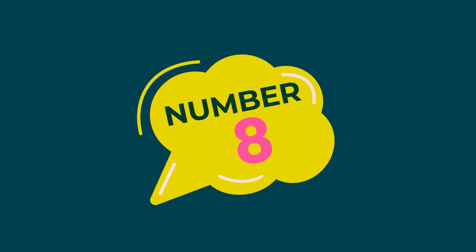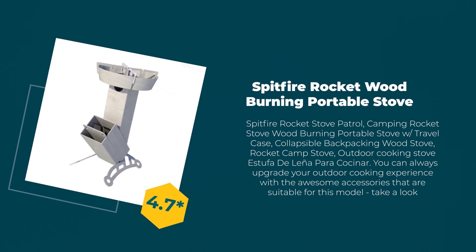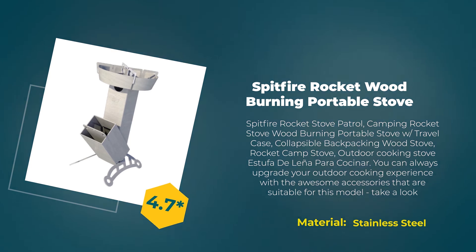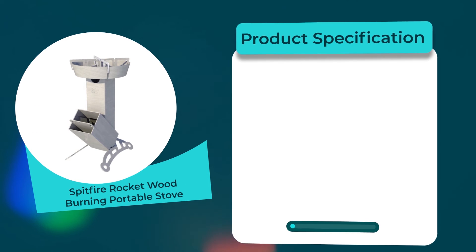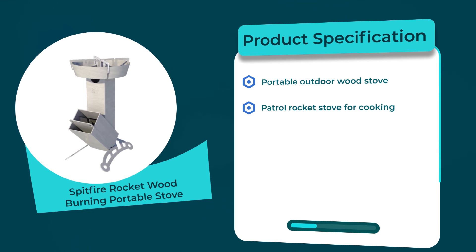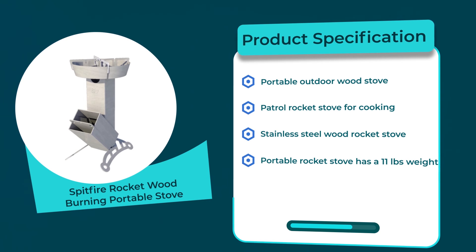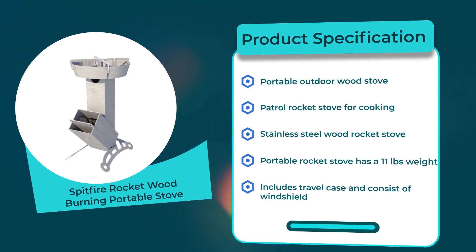Number 8: Spitfire Rocket Wood Burning Portable Stove. 4.7 rating out of 5. Material: stainless steel. Product specifications: portable outdoor wood stove; portable rocket stove weighs 11 pounds; includes travel case and consists of a windshield.